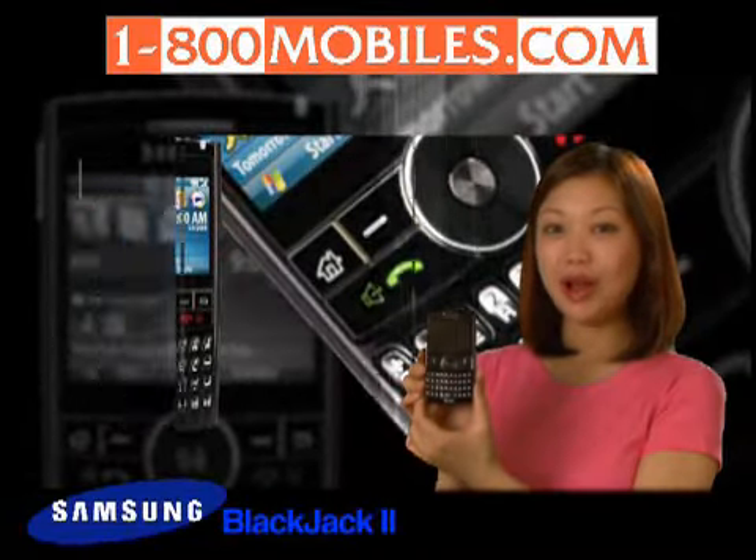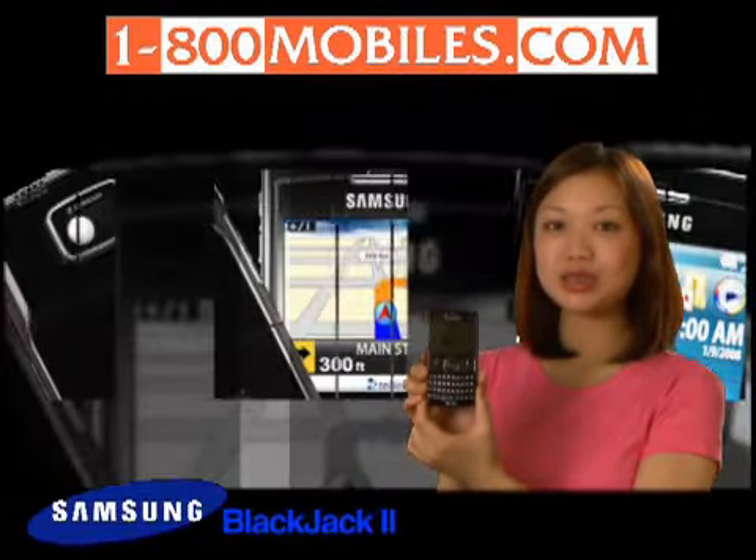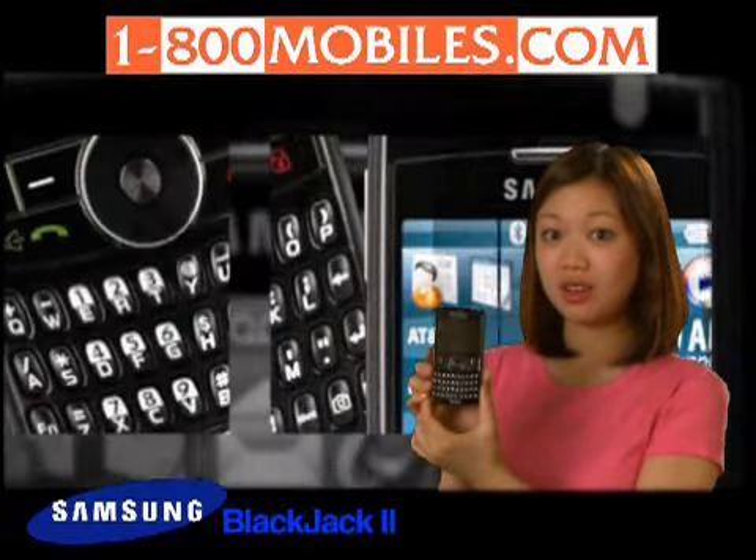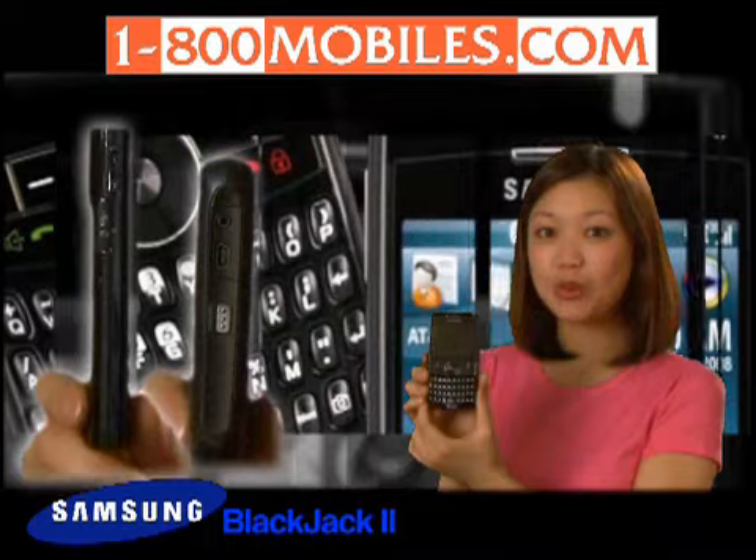Hi, Carol here at 1800mobiles.com with the Samsung Blackjack 2 Quadband Smartphone. When compared to other smartphones on the market, the Blackjack 2 really stands out with its thin profile.